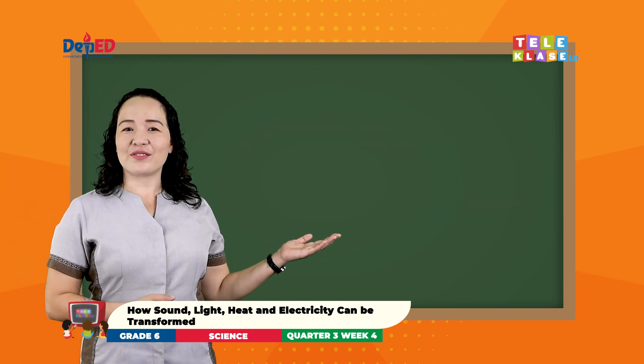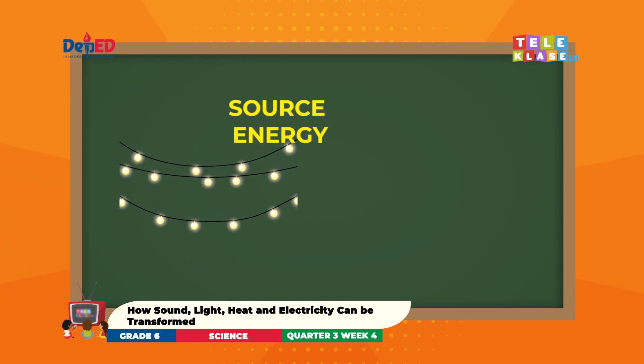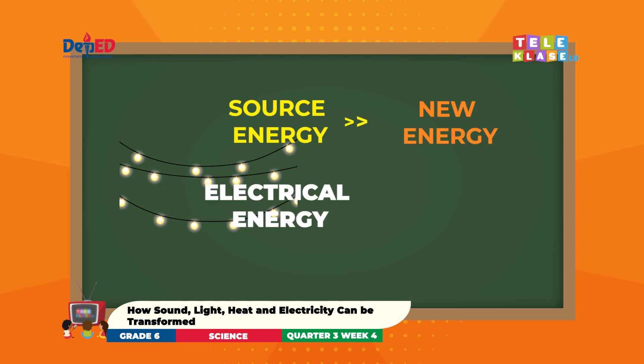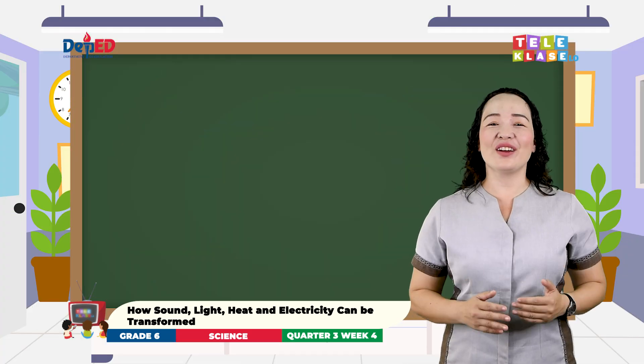Let us have another picture. What is it? Can you determine which is the source of energy and the new energy form in a Christmas light? Awesome! In Christmas light, electrical energy is the source of energy and light energy is the new energy form. Therefore, electrical energy is transformed into light energy in a Christmas light. You did a great job!